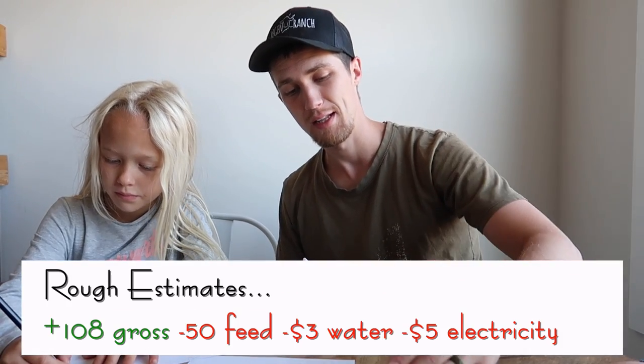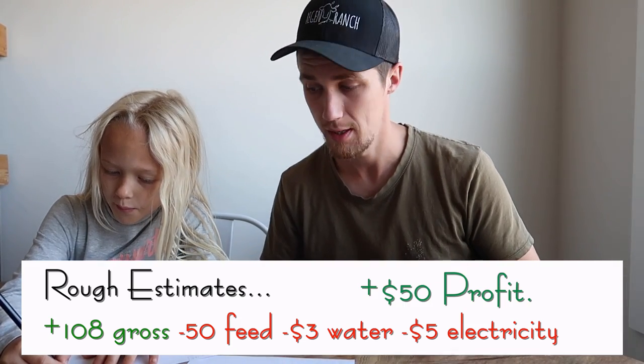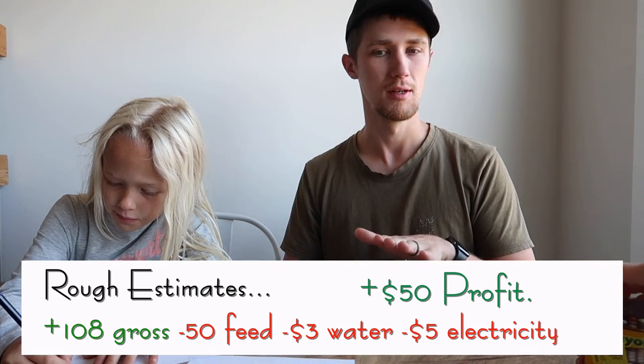24 gallons a day for cleaning the milk machine is probably cents — let's say 10 cents a day. That's just for cleaning the milk machine. So $58 minus roughly $3 for water minus $5 for electricity puts us at about $50 a week in so-called profit from the milk.